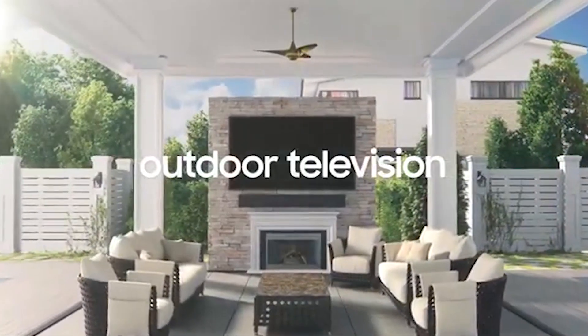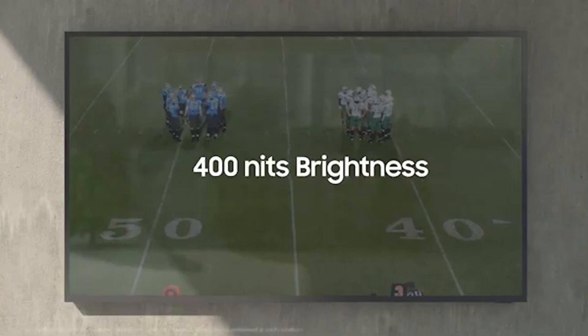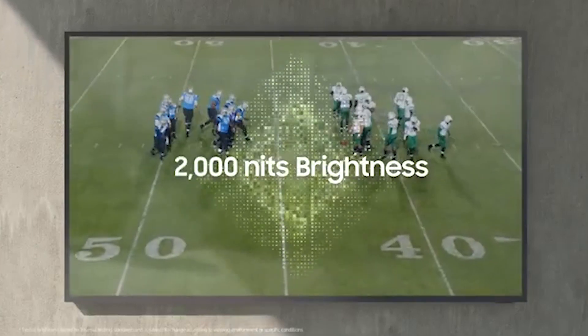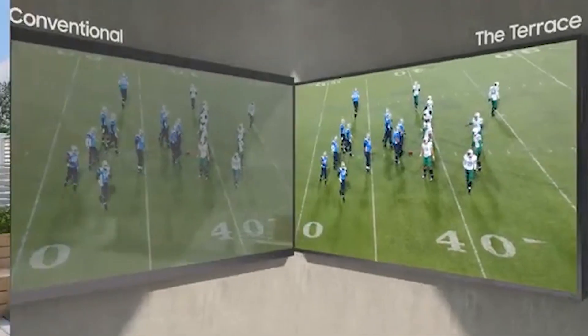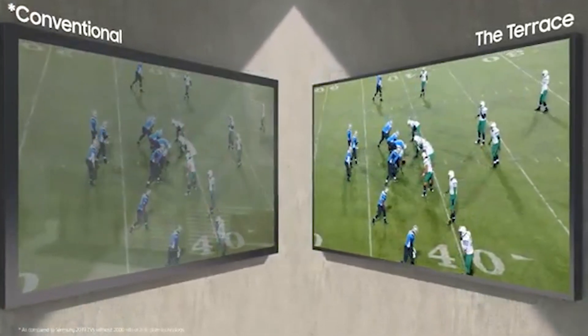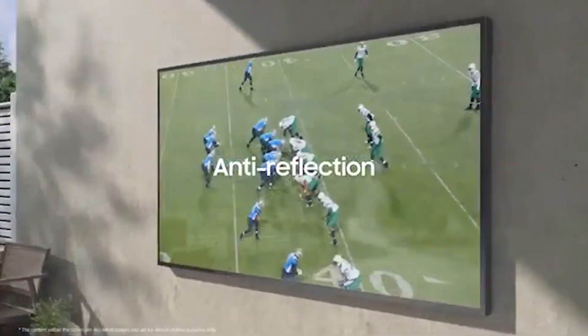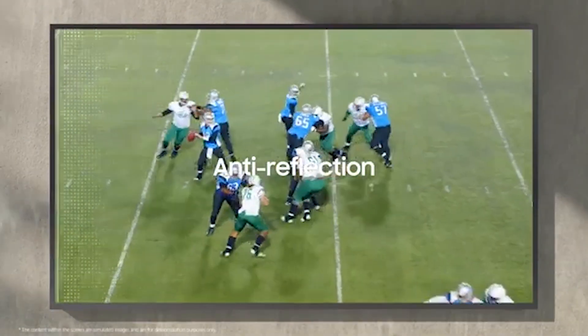What do you guys think about this? Last up, Samsung announces an outdoor 4K TV called the Terrace. The Terrace is designed for outside viewing. It's IP55 water and dust resistant, and the screen can crank up to a brightness of 2,000 nits to help you see everything even when the sun is out. The prices might strike you as expensive: the 55-inch model is $3,455, the 65-inch is $4,899, and the 75-inch display is $6,499.